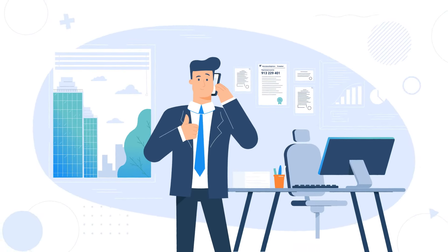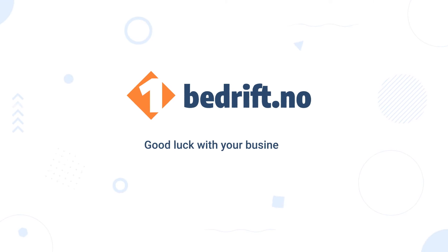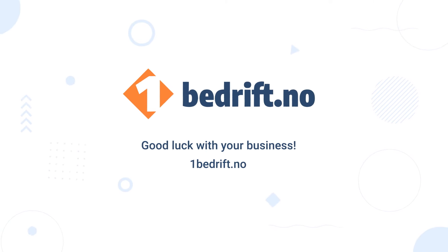Liked it? Check out all our useful services at OneBedrift.no. Would you like to have a similar video? Visit our website for more information.